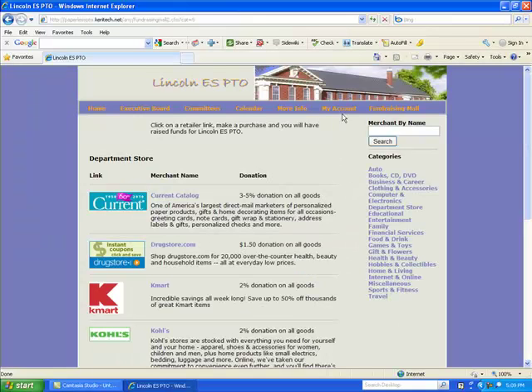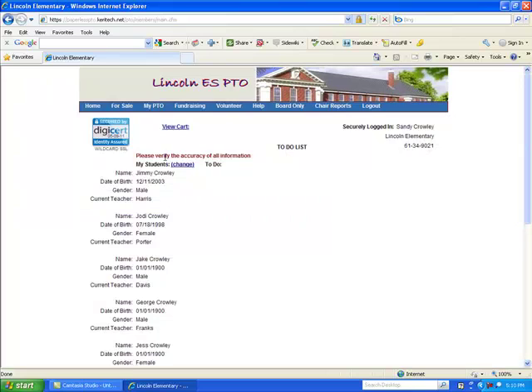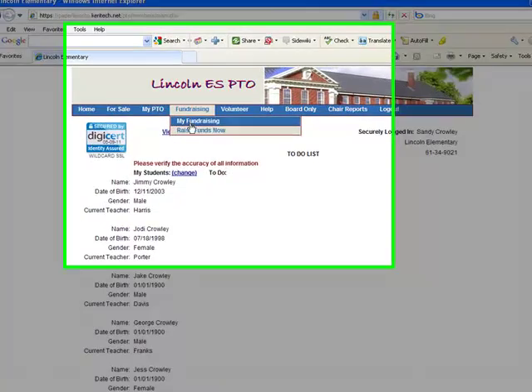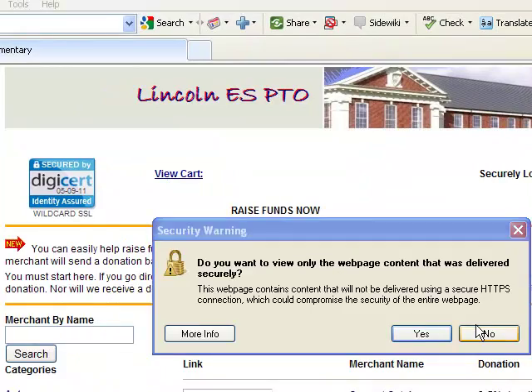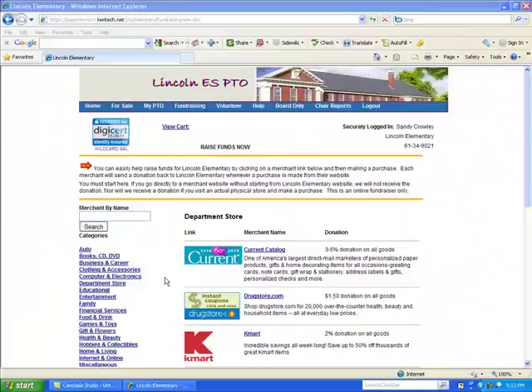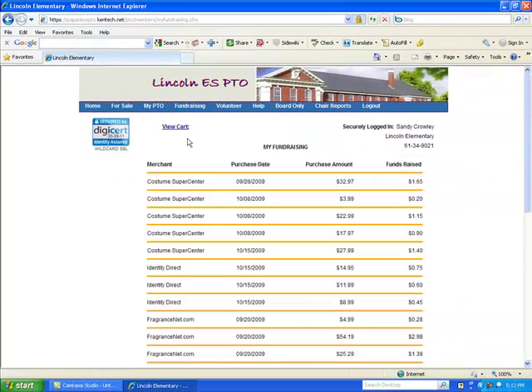The mall also appears in the secure side of the website. If you were logged in or went to log in to the secure side, you would simply click on the menu options under fundraising, then click on raise funds now, and that will display the fundraising mall. Members can track their own activity simply by clicking on my fundraising, which is under the fundraising menu option, and that will display each of the transactions they have made in the past with the amount purchased and the amount of funds raised for their parent-teacher group.